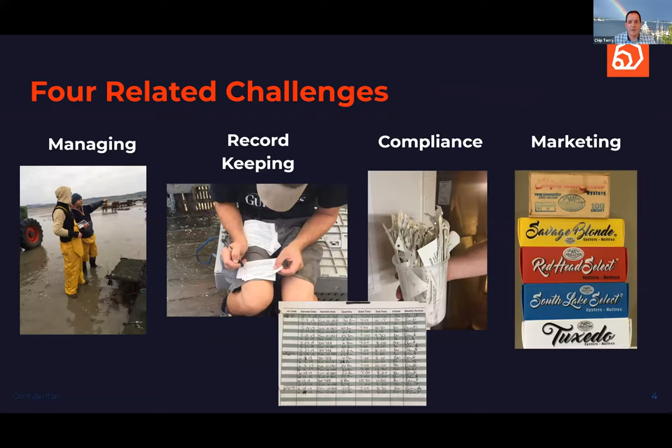Thinking about those technologies and the key challenges for a shellfish farm or distribution chain, there are really four things. First is managing the farm — how do I manage day-to-day operations so I have a profitable business, my team is doing the right thing today and tomorrow, and I'm growing a great product at the lowest cost possible?